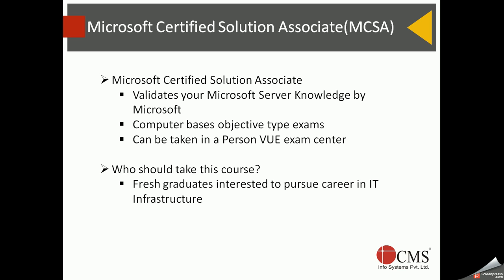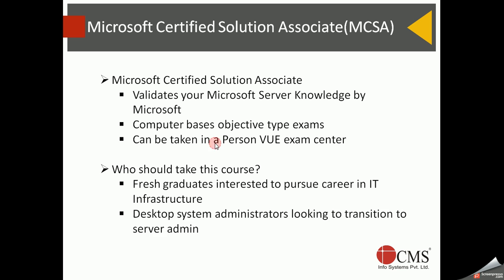What if you're already working in IT? If you're a desktop support engineer and want to transition to a server admin role, this certification is going to help you a lot. Similarly, if you're already an experienced server admin and want to validate your overall knowledge of Microsoft solutions, this is again a very good certification to pursue.